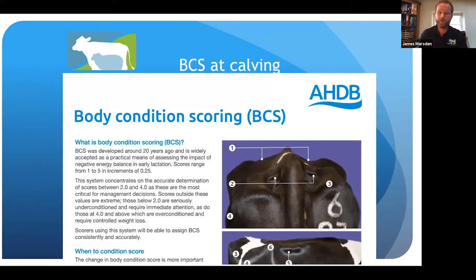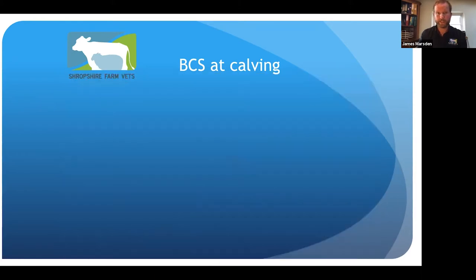For those not familiar with body condition scoring, AHDB Dairy has a really good guide, but you can speak to your vet to get training on it. It's scored one to five — one is a skeleton-thin cow, five is a really fat cow with rolls of fat. Most Holstein cows should be around two and a half, give or take, depending on where they are during the lactation.